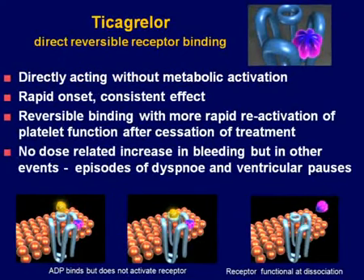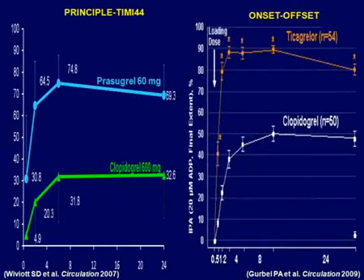Prasugrel is definitely a step forward — it reduces CV death, MI, and stroke, especially driven by reduction in procedure-related MI and stent thrombosis, at an increased risk of bleeding. But it seems possible to tailor treatment to patients that can tolerate this more intense platelet inhibition.